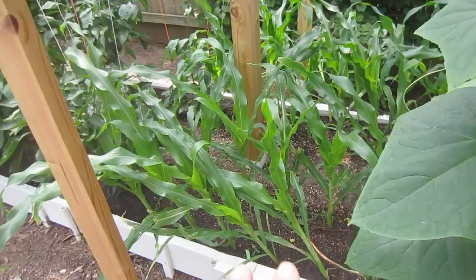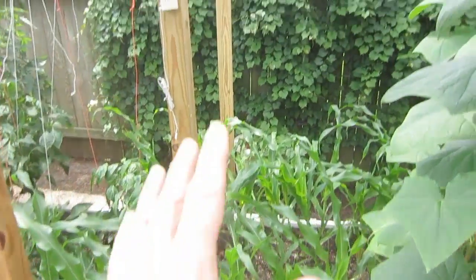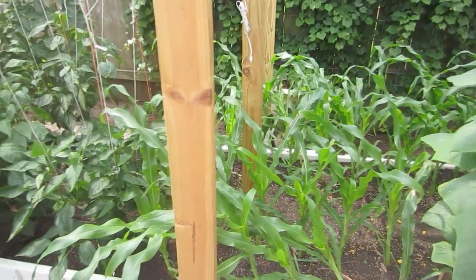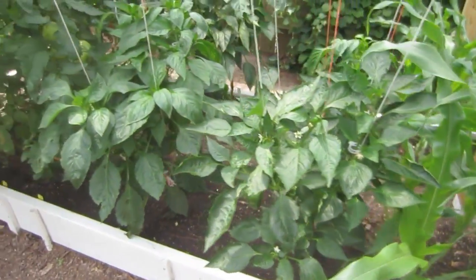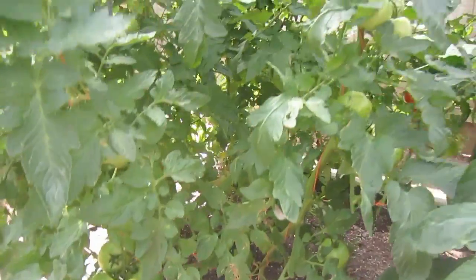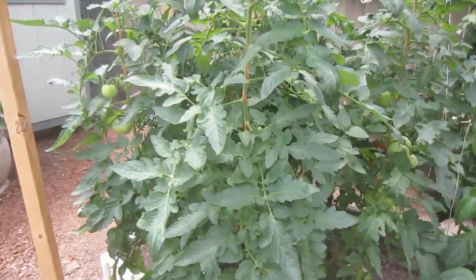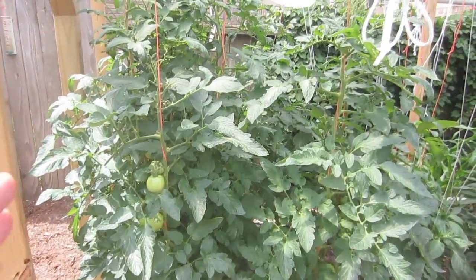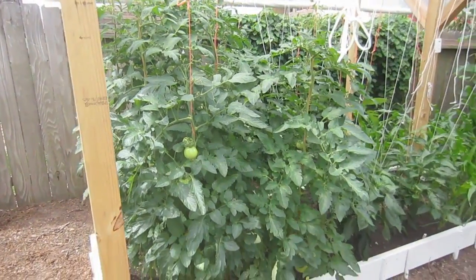We've got our corn growing here. I'm excited but think we're going to have a problem once it gets to full height because it's going to be taller than the garden greenhouse canopy. We've got bell peppers here with some great looking peppers growing. Here we have tomatoes — these are Big Beef. We really like the quality: it grows cleanly, doesn't want to split, and the leaves don't curl like other varieties do.